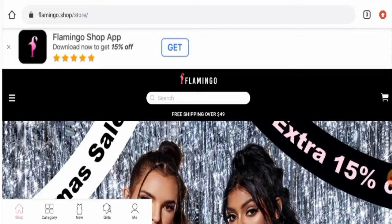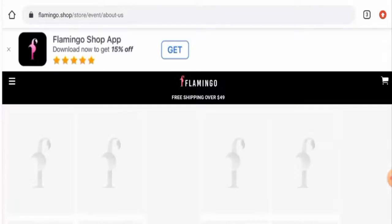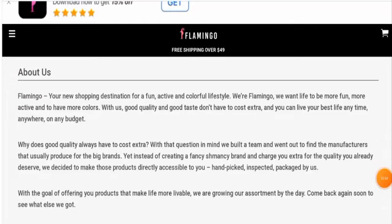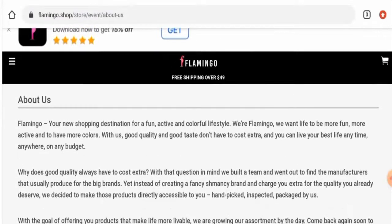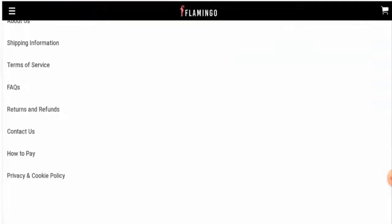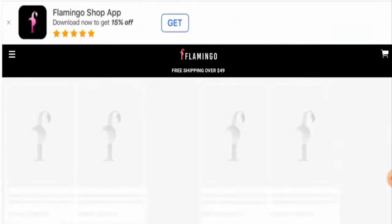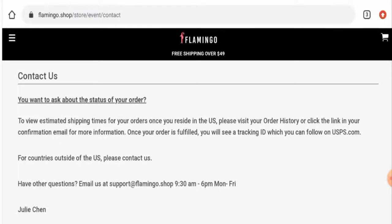If you want to check the 'About Us' details, go to the menu, scroll down, go to 'About Us', and then 'About This'. However, this website has not mentioned their business establishment or founder identity here, which is a negative point. Next, checking the contact details, they have provided their email address and contact number. The email address does match the domain name, which is a positive sign.